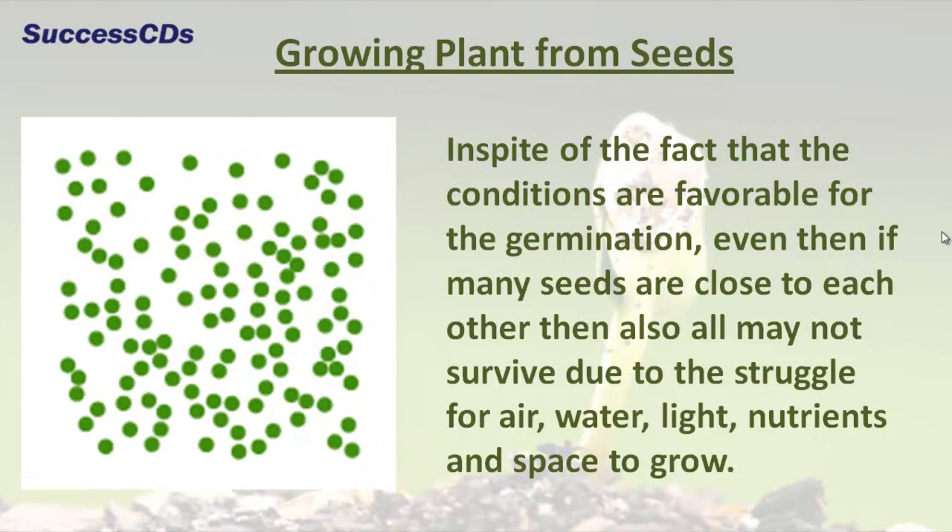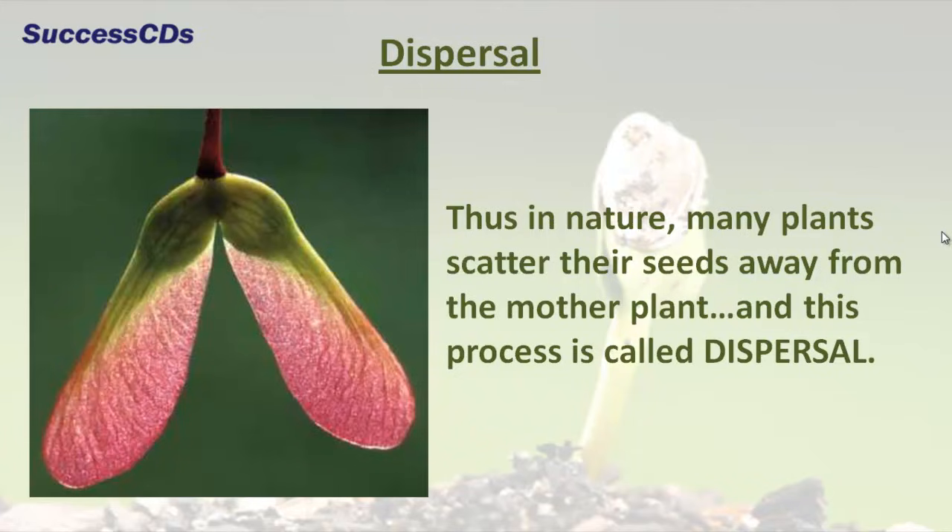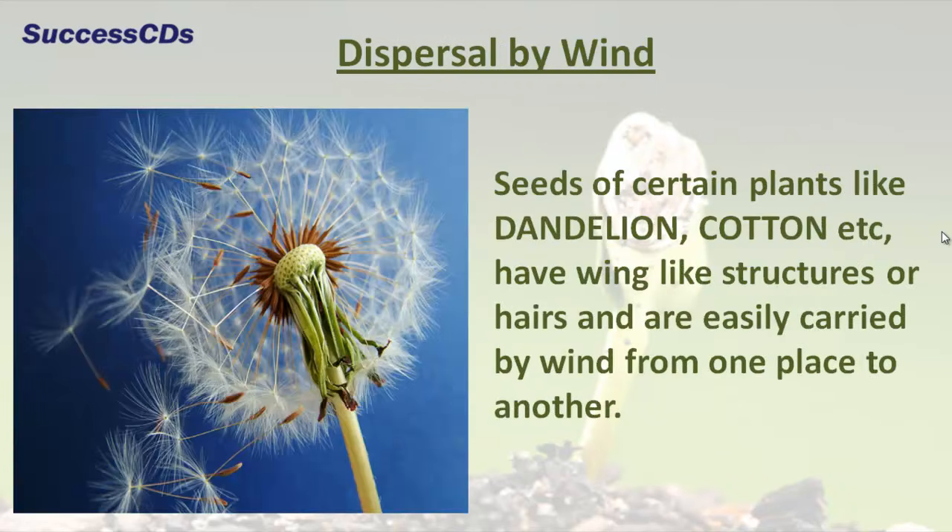In spite of favorable conditions for germination, if many seeds are close to each other, not all may survive due to the struggle for air, water, light, nutrients, and space to grow. Thus, in nature, many plants scatter their seeds away from the mother plant, and this process is called dispersal.